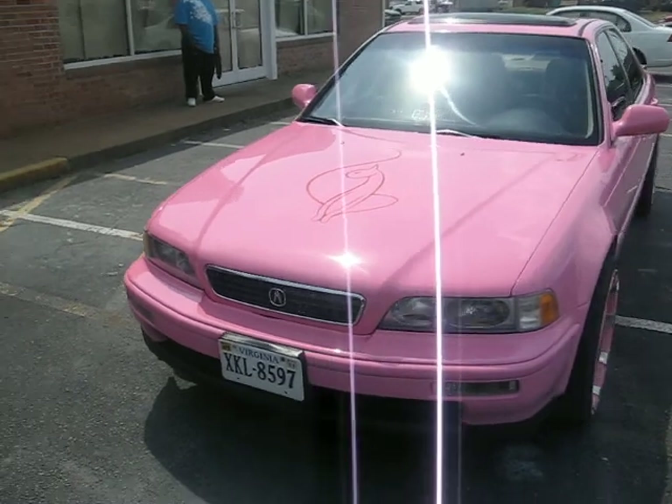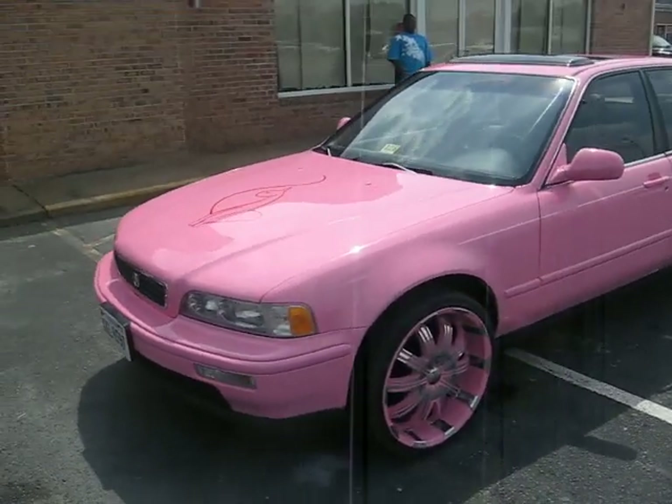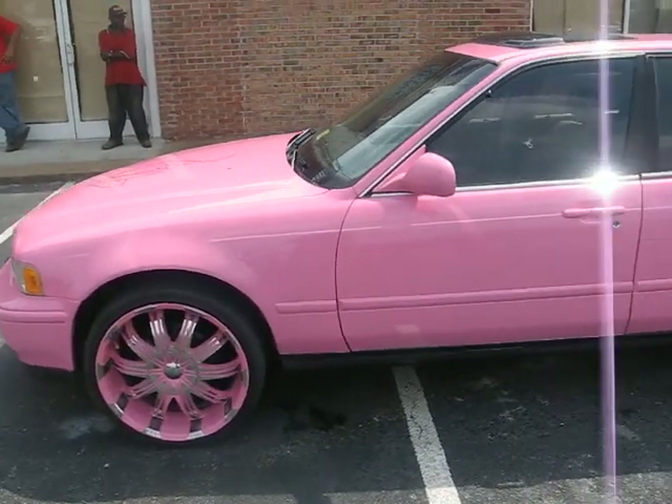No matter what kind of car it is, no matter what color you want it, my team here at John's Restoration, we can make it possible for you. 757-713-2277.